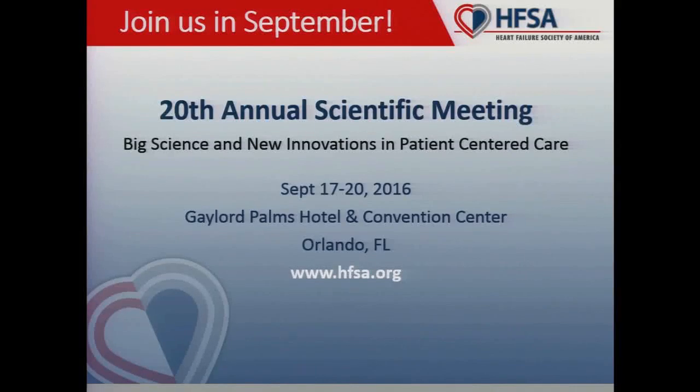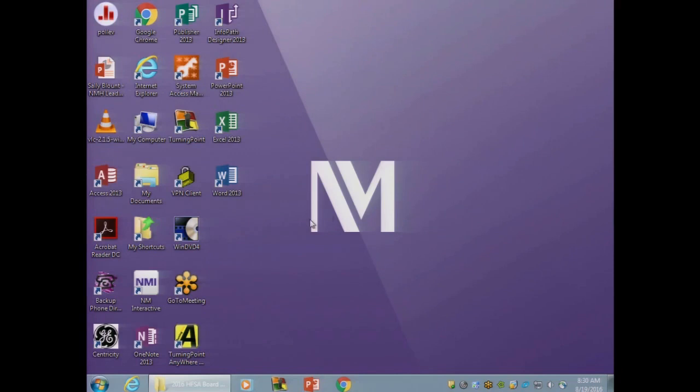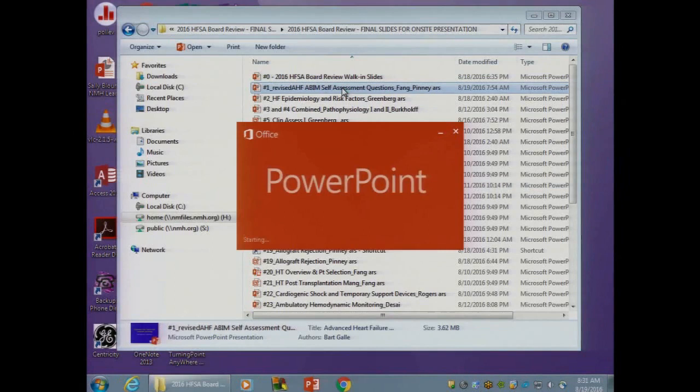Good morning. Welcome to Chicago. My name is Jim Fang, and my co-chair is Sean Pinney. We're here to help you pass a test in a couple of months. This is the HFSA-sponsored Heart Failure Transplant Board Review Course. Thank you for attending.